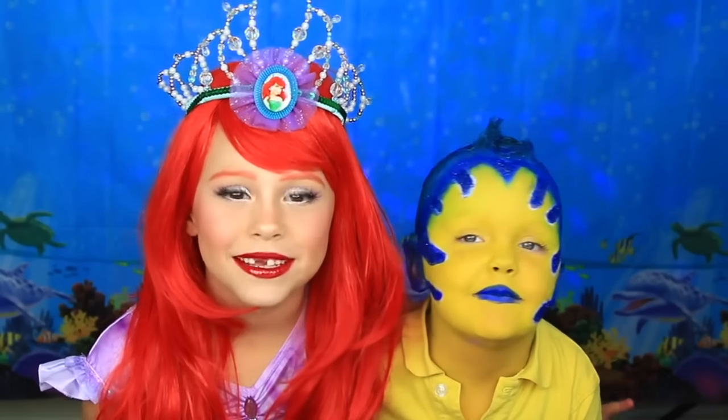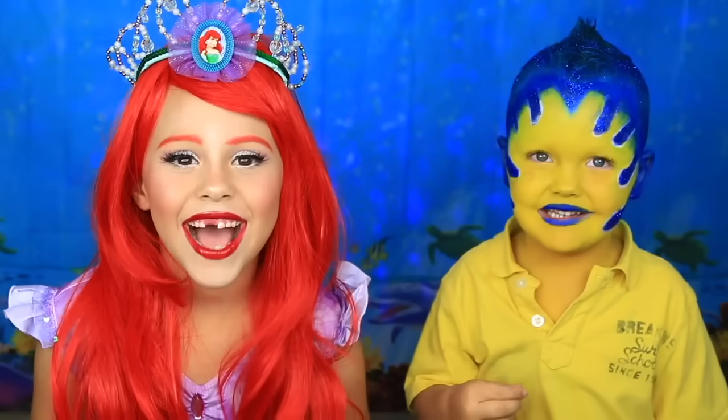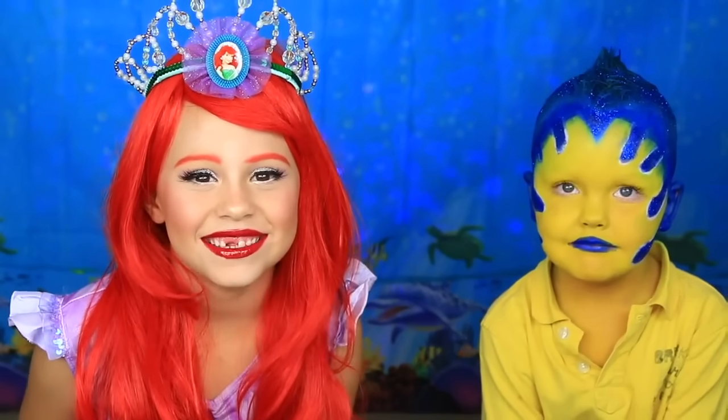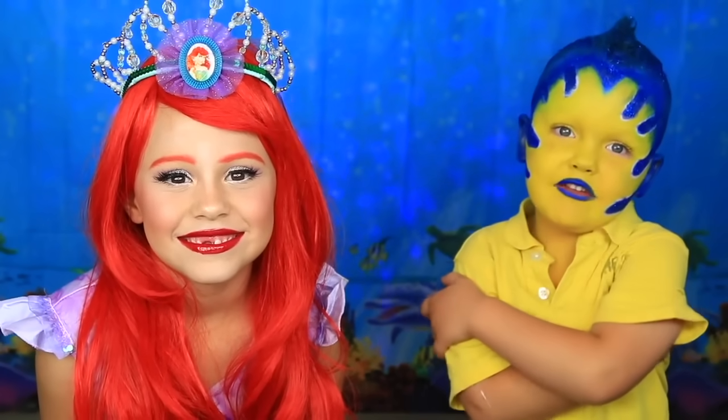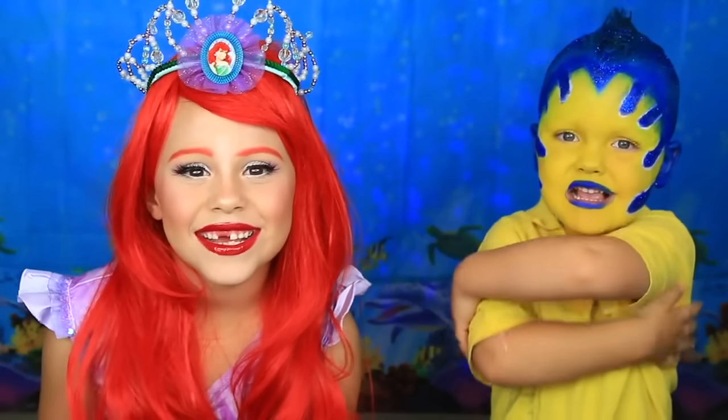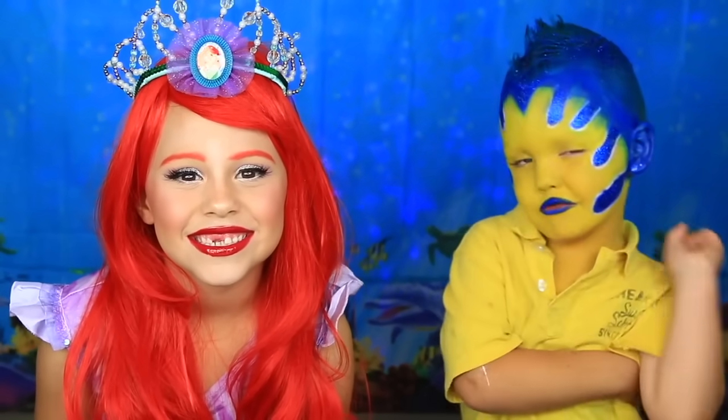Flounder, don't be such a guppy. I'm not a guppy. Hi guys, welcome back to Day of Daily. Today I'm Ariel. I'm Flounder. We had so much fun doing this look guys. Thank you guys so much for watching. If you want to know how to get this look, keep on watching.